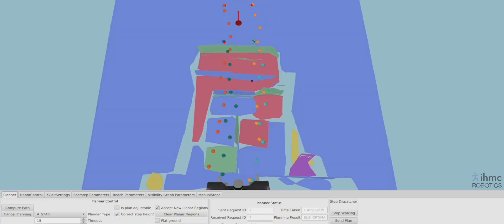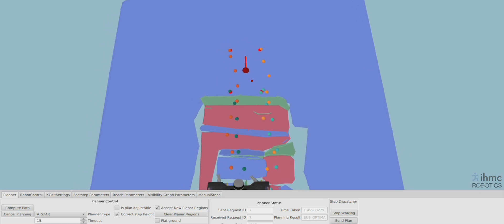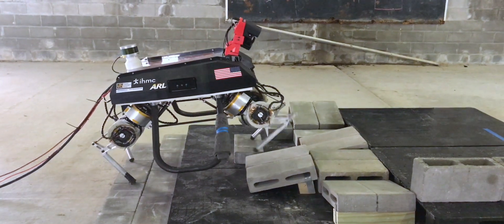Once the desired steps are determined, the robot figures out the necessary motions and forces to execute them so that it can reach the goal. Using this approach, the robot is able to walk over terrain that requires it to be careful and purposeful about its foot placement.